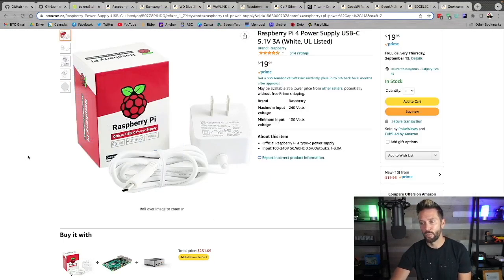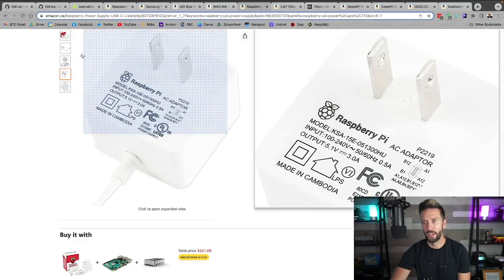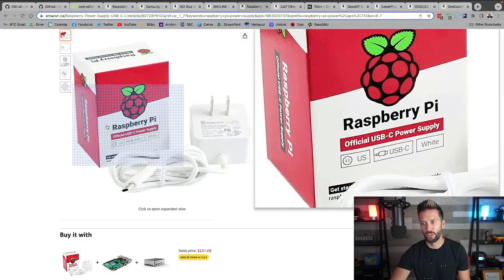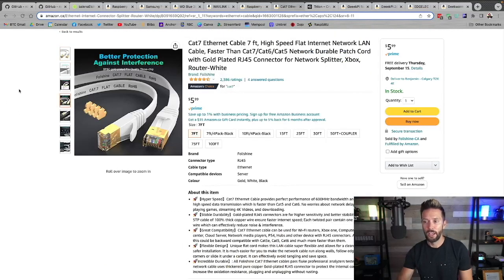You're going to need a power supply. It's very important that you get an official Raspberry Pi power supply, because if the power supply is not constant — if you get lulls, which can happen with other plugins — your Raspberry Pi Blitz can go offline occasionally and you don't want to deal with that. Get an official Raspberry Pi plug.